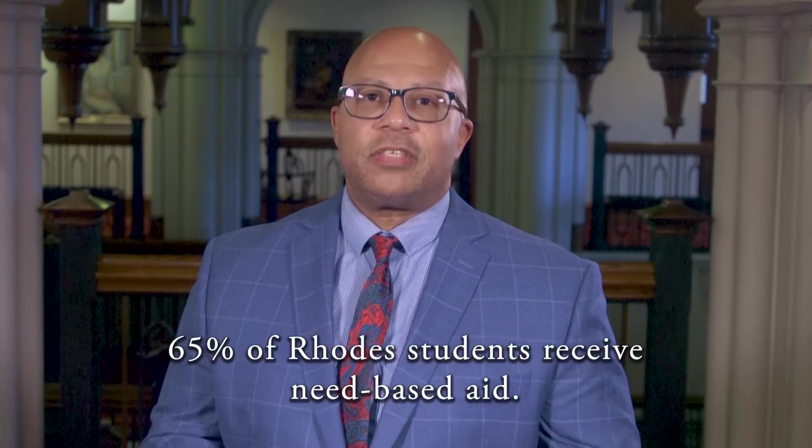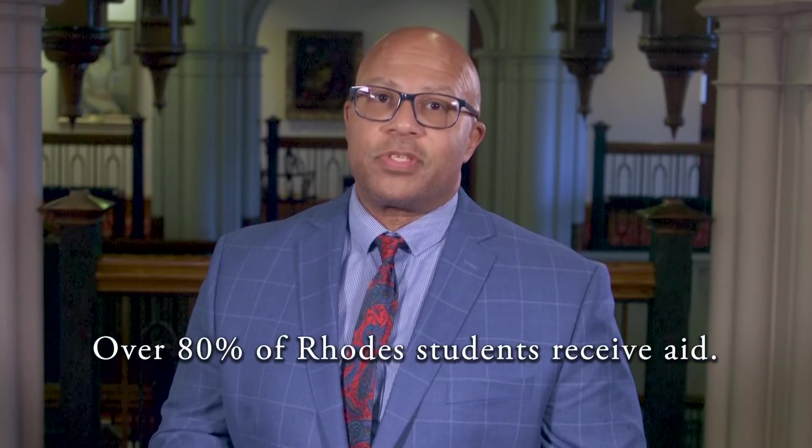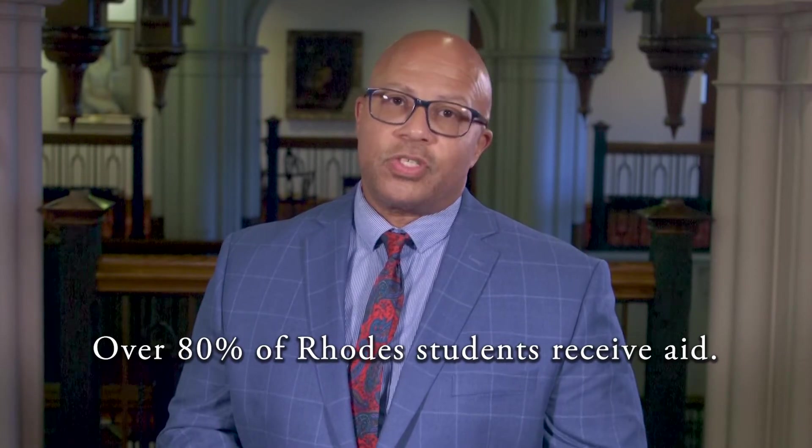Through the use of scholarships, loans, grants, and student employment, we hope to make Rhodes an affordable option for you and to ensure cost is not the determining factor in your college decision. 65% of our students receive need-based aid, and when you include merit scholarships, over 80% of our students receive some type of aid.